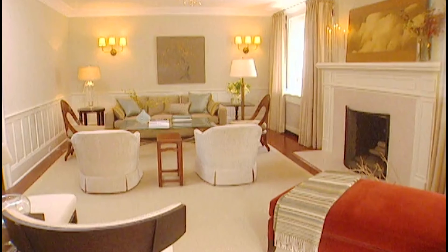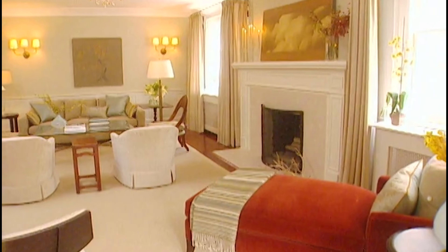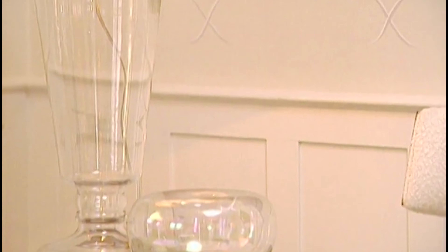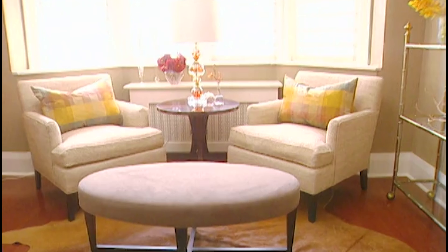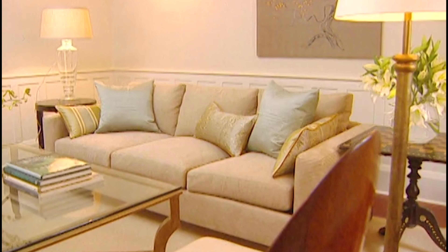Many, many people think you should never paint wood paneling, but I think the difference in here could never have been achieved if we'd left it dark. I appreciate a room most when you can walk in and your eye can go from one area to the next and appreciate different elements of beauty in each area of the room. It allows you to enjoy the whole room instead of having your focus just in one area. Working from nothing to something so fantastic, it's been an eye-opener.